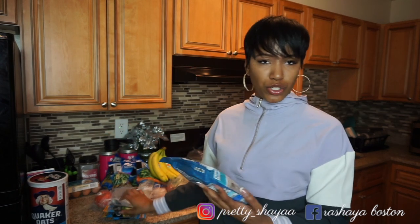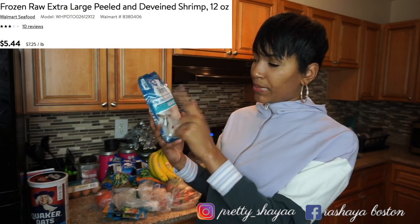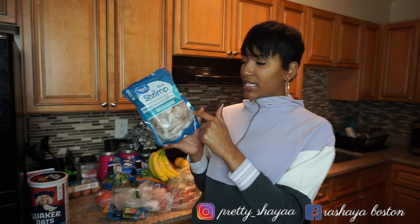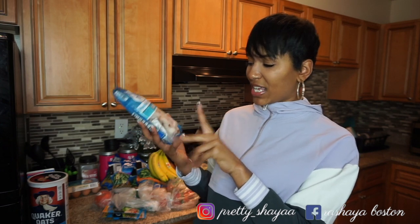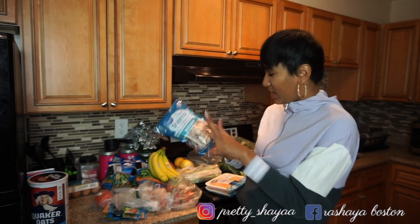I did get some shrimp. I usually like to get the shrimp that's raw, peeled, deveined, with the tail on — usually large, extra large, or colossal — but I got medium this time. You get 41 to 60 per pound, 30 to 45 per bag. These will last me for about two meals. I love shrimp y'all.